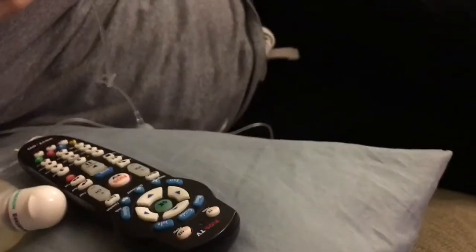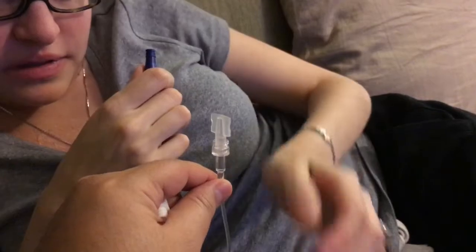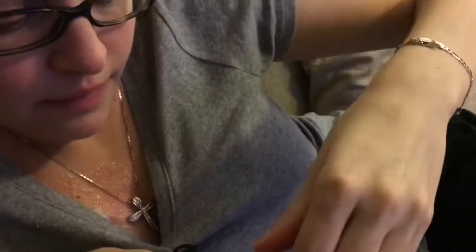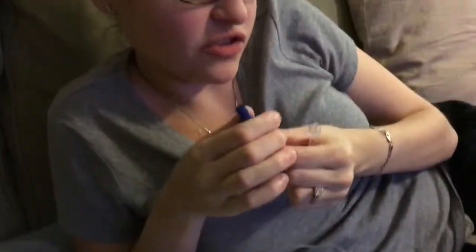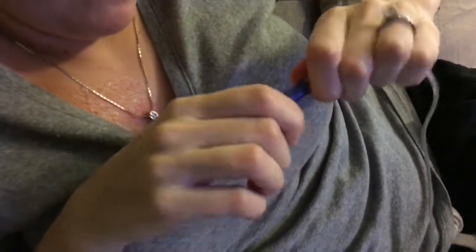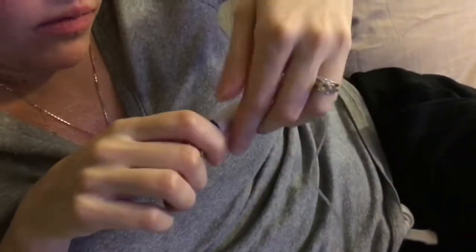Now we're gonna hook this up - show them how you hook that up too. So this is sterile, it hasn't touched anything, it's already primed, so we're just gonna take that off. Now I need an alcohol swab - my hands just touched it. We have connection! It smells like cat yard as everybody says, so I like to clean it because it sticks.